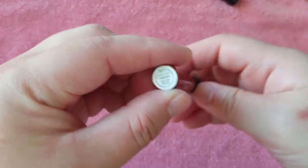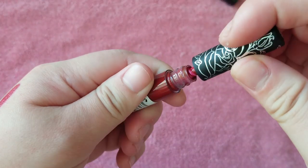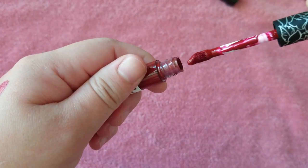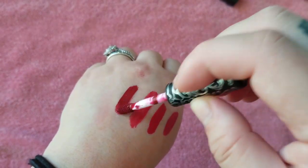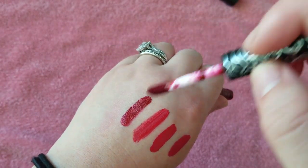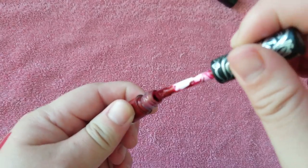Here is a Kat Von D mini in Nosferatu. As much as I'm not a fan of her as a person, I really like her formula for liquid lipsticks. And that is a little bit deeper shade of red, which I could pull off. So I will keep that.